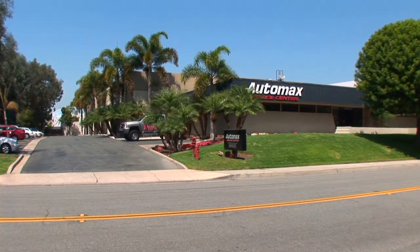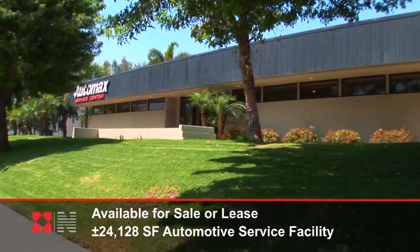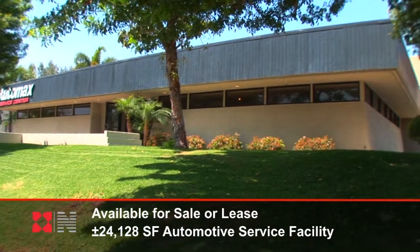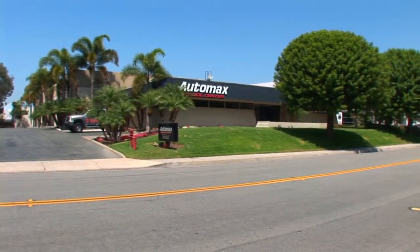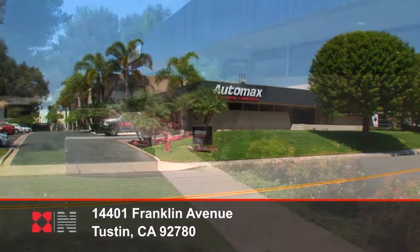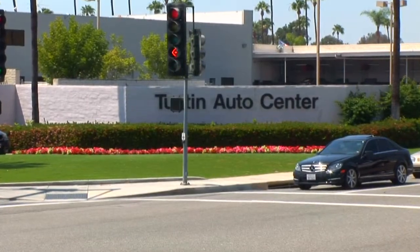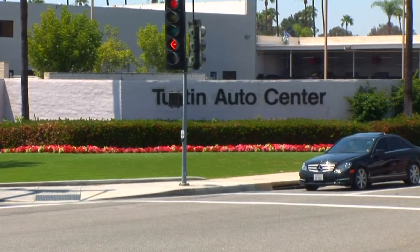Newmark Grubb Knight Frank is pleased to present the unique opportunity to purchase or lease a one-of-a-kind turnkey automotive service facility in Tustin, California. This approximate 24,128 square foot single story facility is located at 14401 Franklin Avenue, just 1.4 miles from the Tustin Auto Center and 1.2 miles off of the 5 freeway.